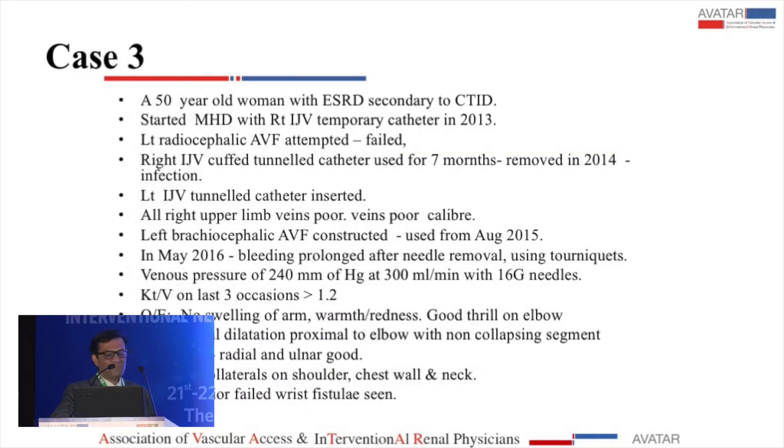My last case is a 50-year-old woman with end-stage renal disease largely contributed to by chronic NSAID use. She started maintenance hemodialysis with a temp catheter in 2013. Her left radiocephalic AV fistula failed. A right cuffed catheter was used for seven months, got infected and was removed. We put in a left catheter. On the right side she had no veins suitable for fistula construction, so a left brachiocephalic AVF was constructed and used from August 2015. In May 2016, she developed prolonged bleeding after needle removal — the nurses were actually putting tourniquets on the fistula to stop the bleeding.